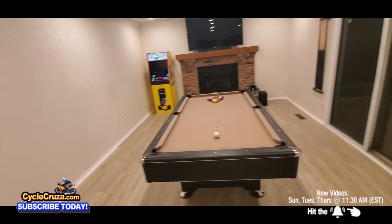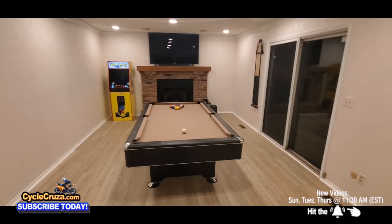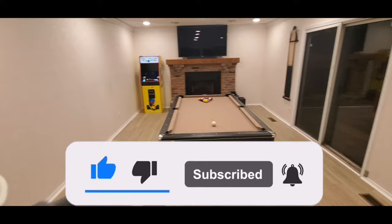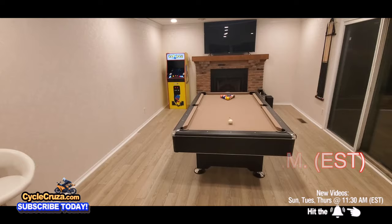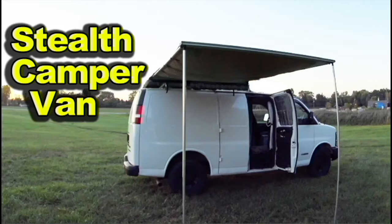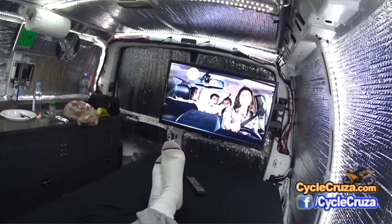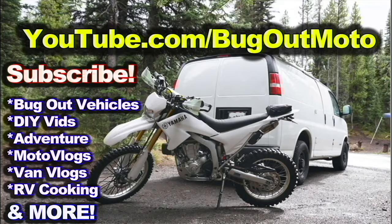I highly recommend you guys try different bikes. Don't be like so many people who just get a Harley and never want to ride anything else. Try them all — variety is the spice of life. Make sure to leave a comment below, hit thumbs up — it really helps the channel — hit the subscribe button and the bell symbol so you get notified when new videos release. I release new videos every Sunday, Tuesday, and Thursday at 11:30 a.m. Eastern Standard Time. Check out my playlist for new riders and popular videos. Also check out my other channel, Bugout Moto, where I customize a van for my motorcycle so I can live in it and travel across the country.